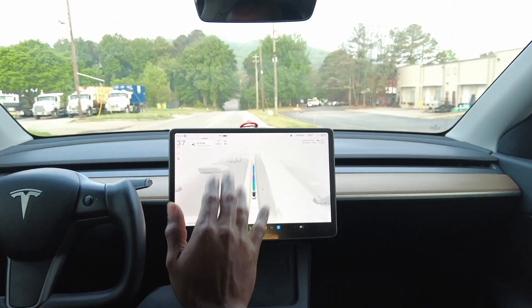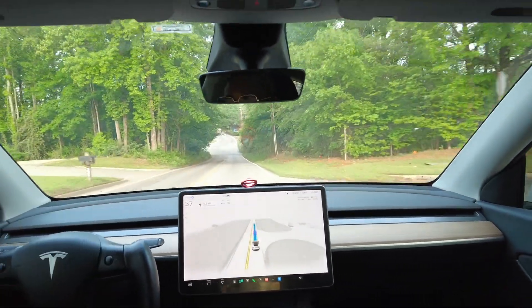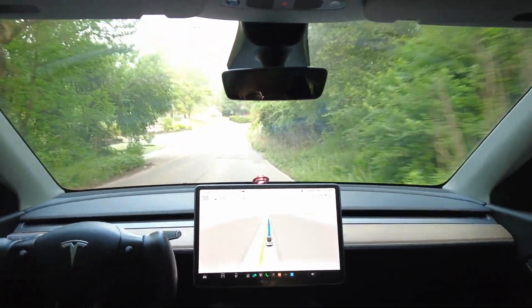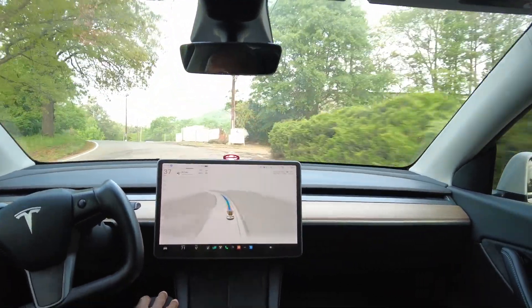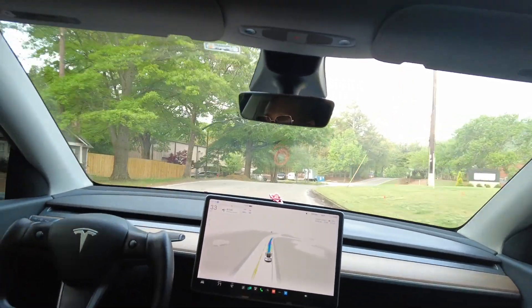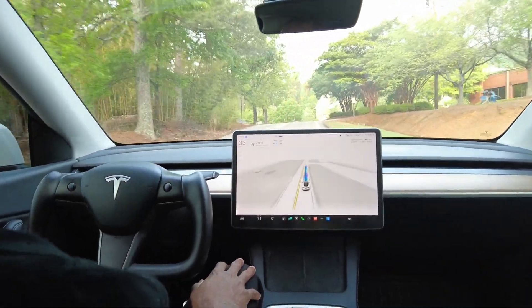Now we're on one of these back streets, hands not on the wheel. The camera needs a clear view of your face. This is a very natural feel — we're going right around 34 to 37 miles per hour in a 30 zone. We are coming up to a stop sign now.